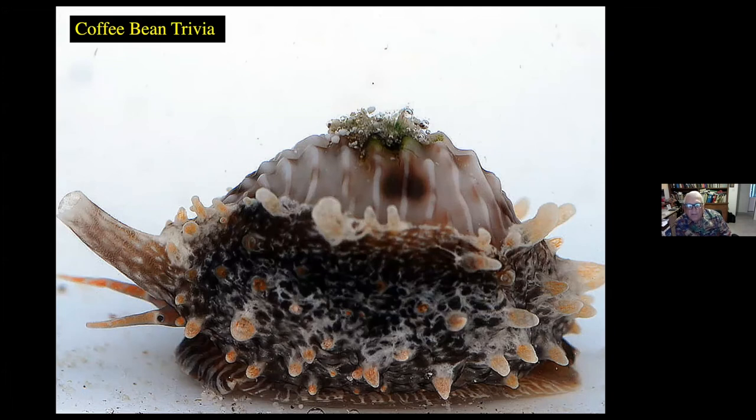Here we have the coffee bean trivia. They're really a beautiful creature that looks something like a cowrie and is distantly related to the cowries. You can see the mantle extending over the shell, and you can locate the eyes to the left of this particular creature, and the siphon above it. We occasionally find these under rocks where they feed on some of the debris there.